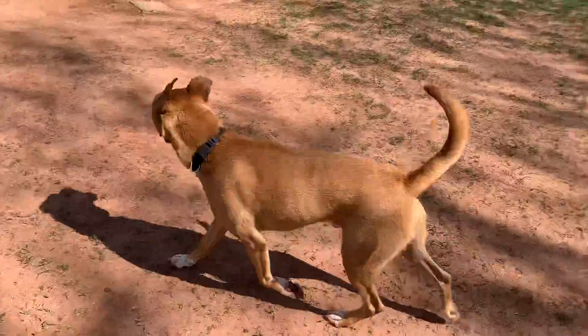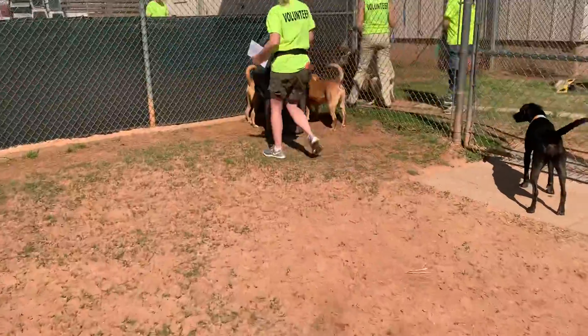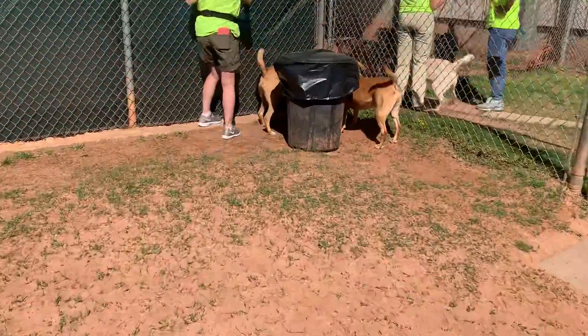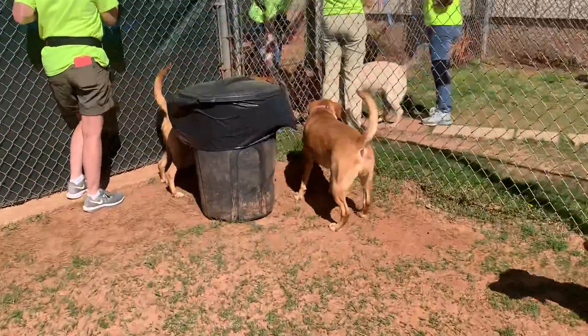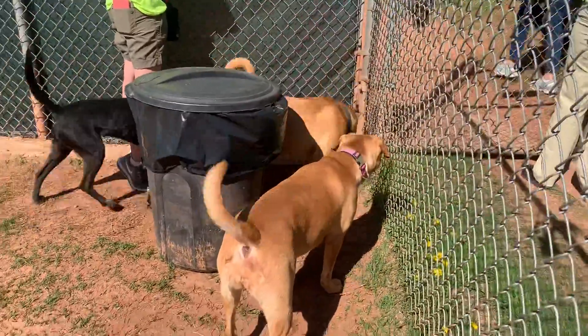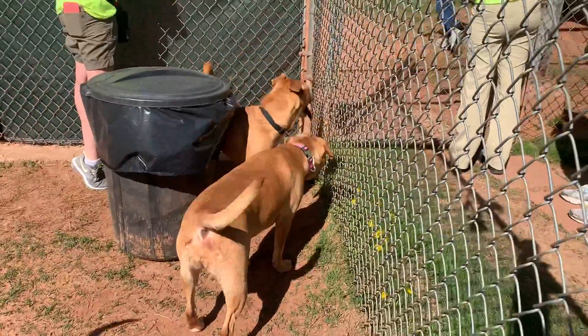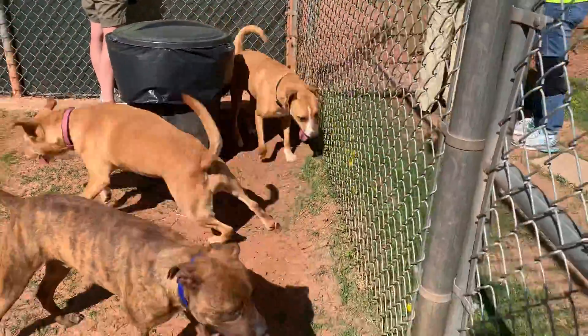The guy with the curly tail here is Rocco and he's three. He was found behind the trash can. He seems to get along with all the other dogs and he kind of matches his play style to the dog he's with.